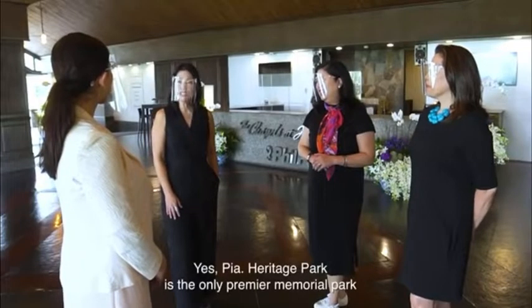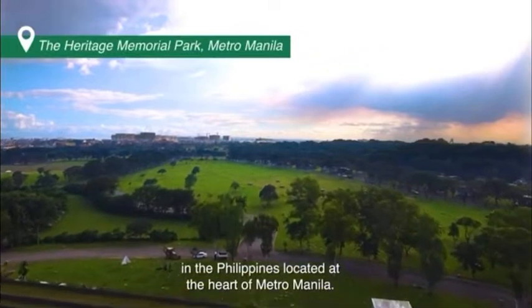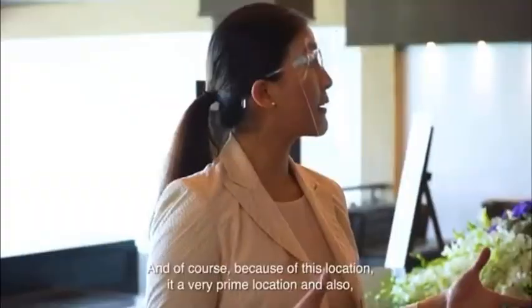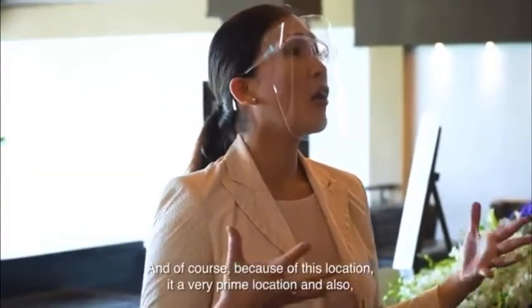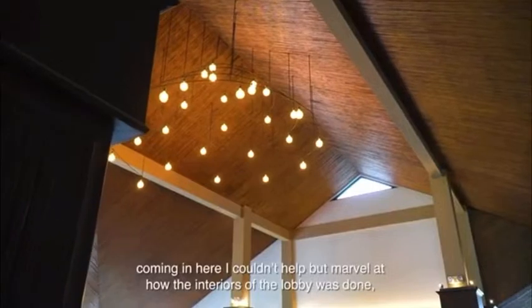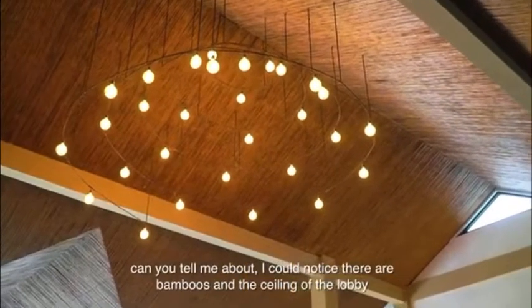Heritage Park is the only premier memorial park in the Philippines located at the heart of Metro Manila. Because of this location, it's a very prime location. And coming in here, I couldn't help but marvel at how the interiors of the lobby was done. I noticed there are bamboos in the ceiling of the lobby.